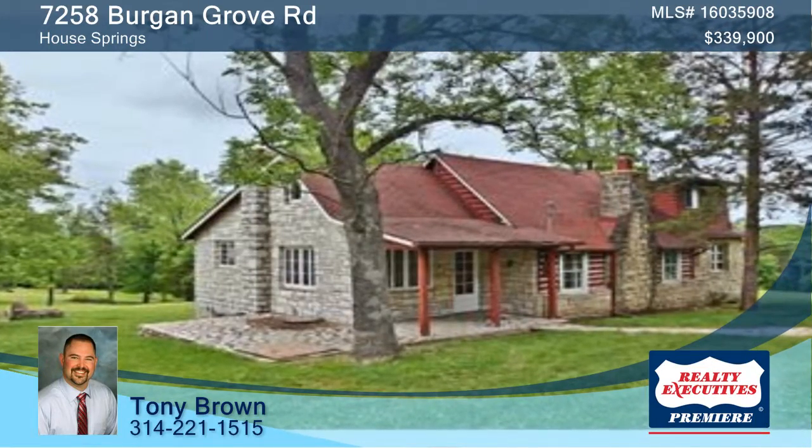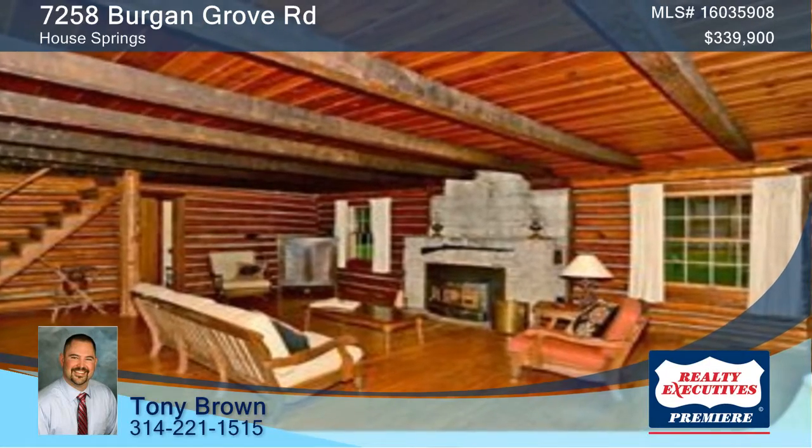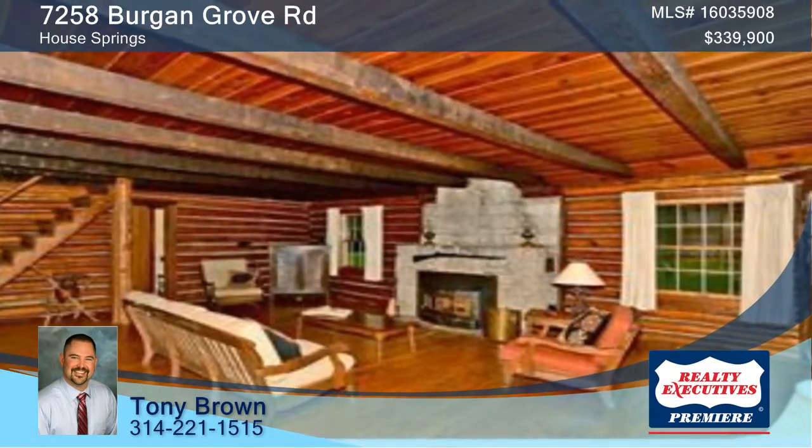Come and see this remarkable, one-of-a-kind property in House Springs. It features a rich history, gorgeous views, and is very private.